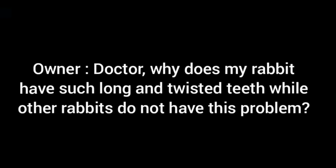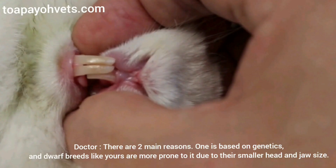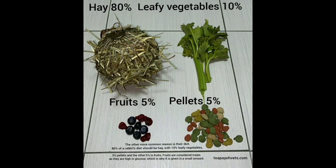Doctor, why does my rabbit have such long and twisted teeth while other rabbits do not have this problem? There are two main reasons. One is based on genetics — dwarf breeds like yours are more prone to this due to their smaller head and jaw size. The other more common reason is their diet.